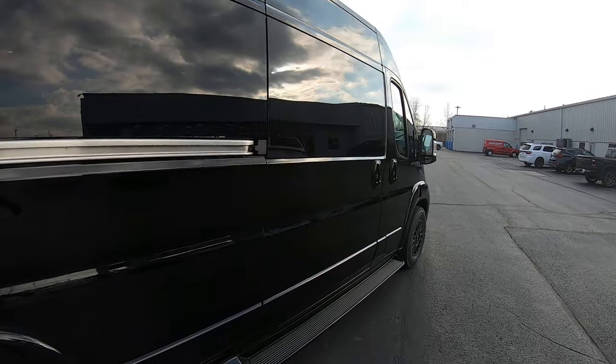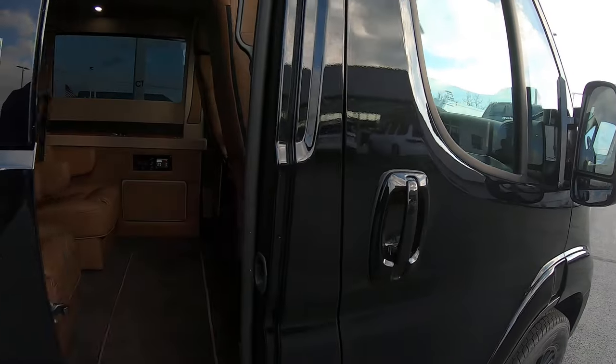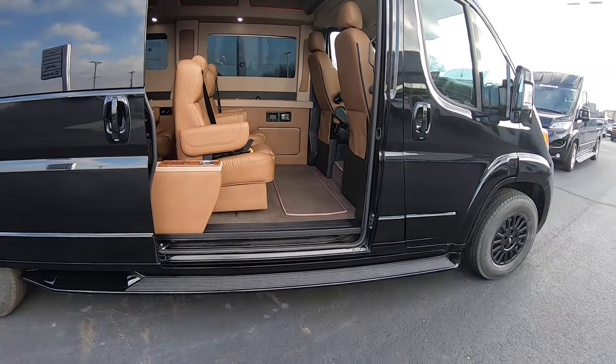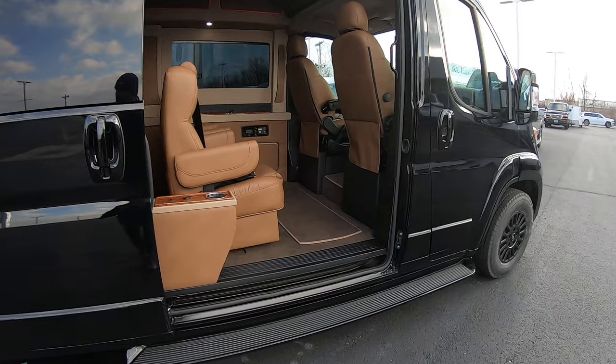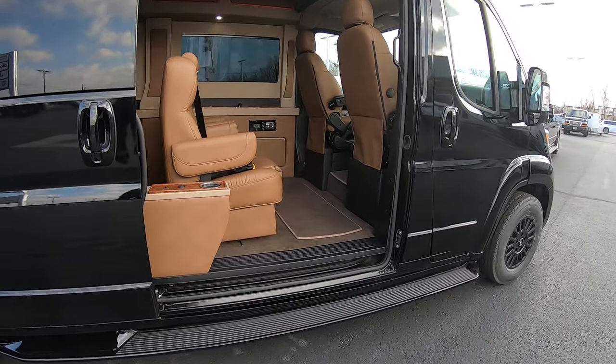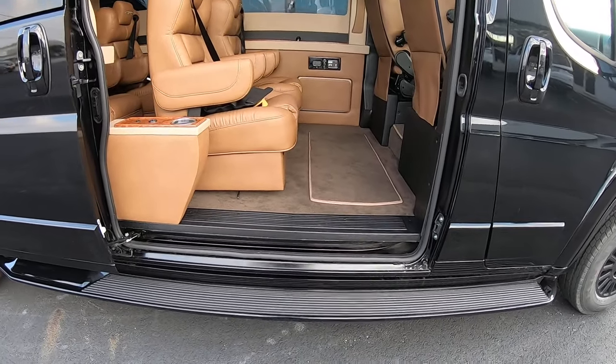Let's walk around and take a look on the inside. There's a large sliding door here, making it nice and easy to get in and out of. The Ram Promaster is front-wheel drive, so you don't have a rear drive shaft going underneath your van, which allows the floor to be much lower naturally from the factory, making it much easier to get in and out of.